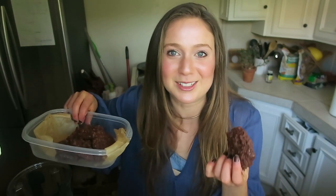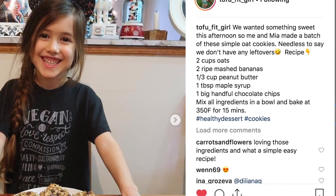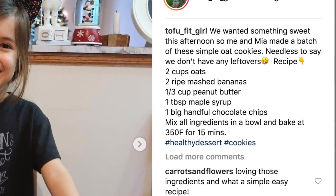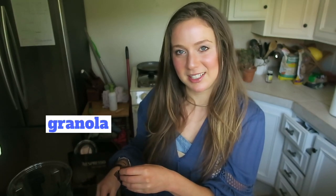Chocolate oatmeal protein cookies! I was inspired by the Tofu Fit Girl — if you don't follow her on Instagram, I love her — and the Tofu Fit Guy, two of my favorite people on Instagram. I added cacao powder, and instead of all oatmeal I used half oatmeal, half chickpea flour, and I added some protein powder, and walnuts, and raisins.